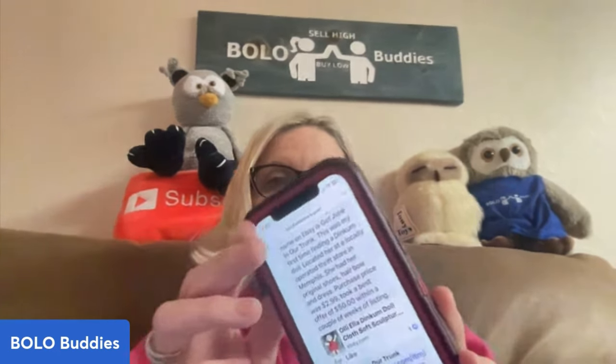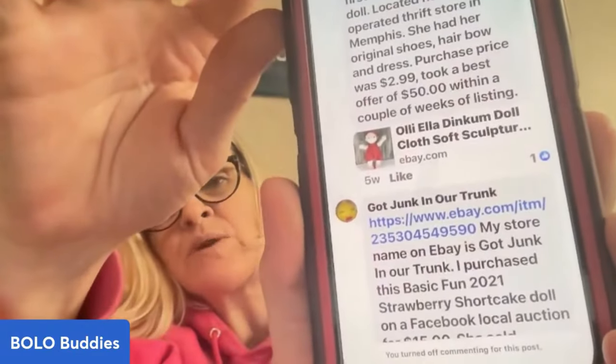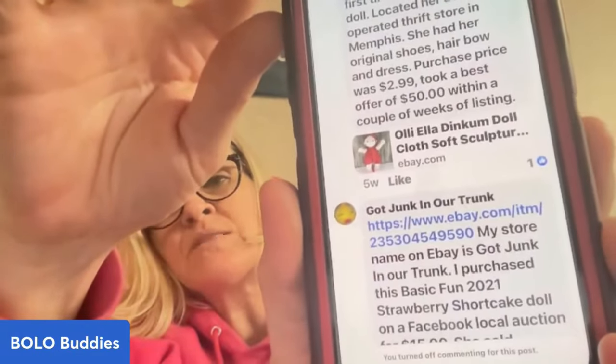This was her first time finding a Dinkum doll, located at her locally operated thrift store in Memphis. It had original shoes, hair bow, and dress. Purchase price was $2.99 and she took a best offer of $50 within a couple weeks of listing.